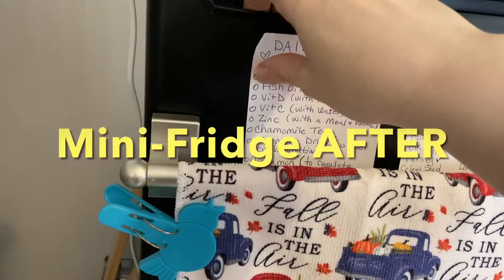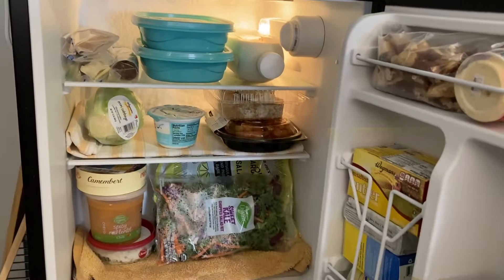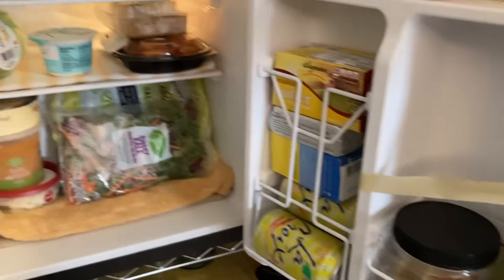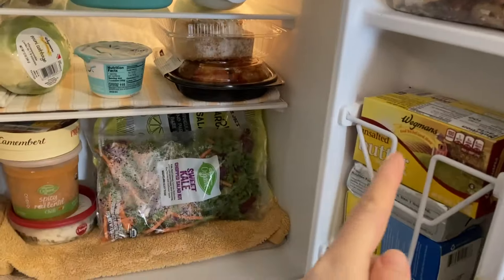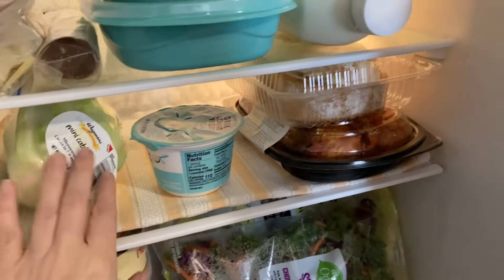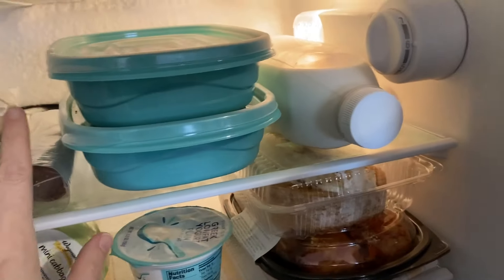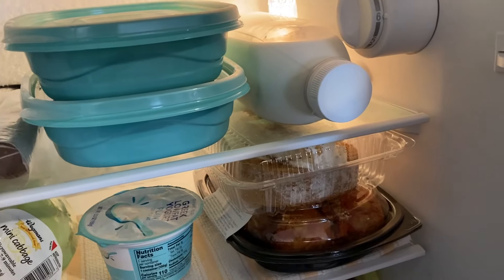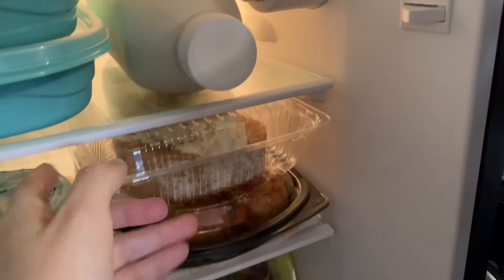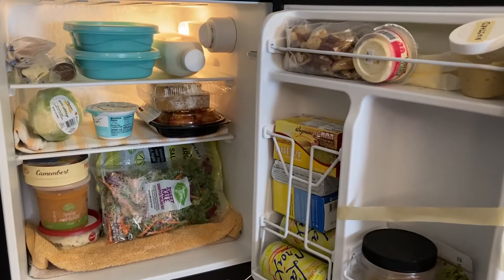Did it all fit? Let's take a look. Look at the mini fridge — it is stacked and packed. It's looking good. I've got the butter, the salad kits, the soup, the chicken salad, the mini cabbage, yogurt, the two repackaged meals. The milk did not make it, but that's okay. And then we've got the meatballs and the pumpkin roll. Really happy with all of this food — thank you, food pantry.